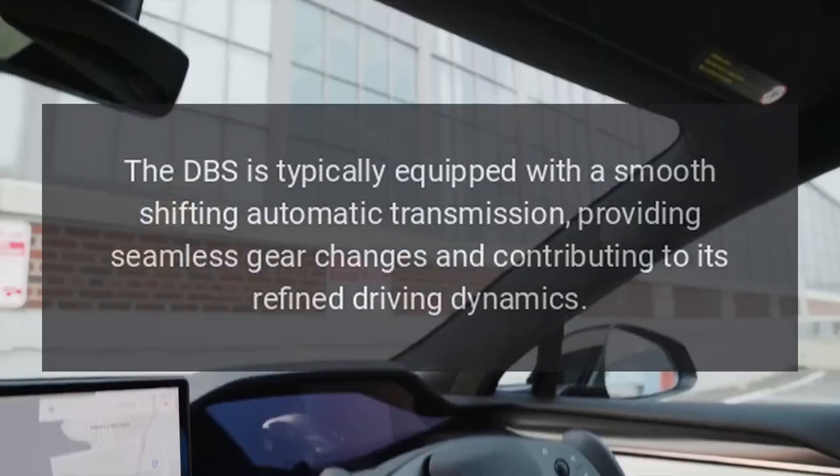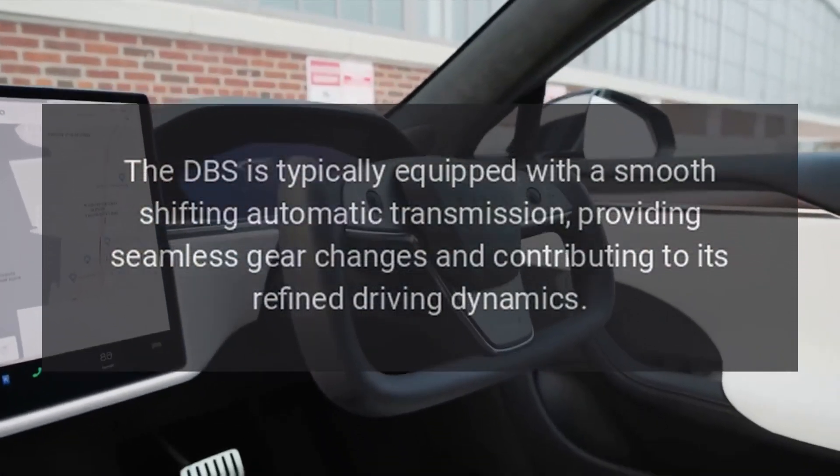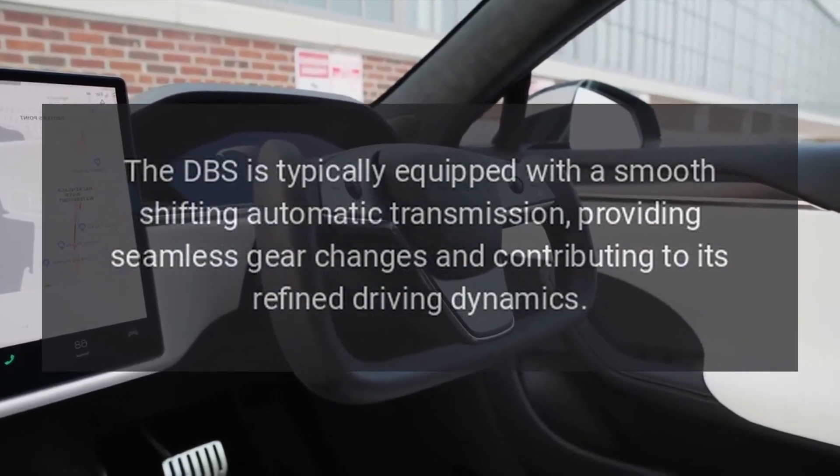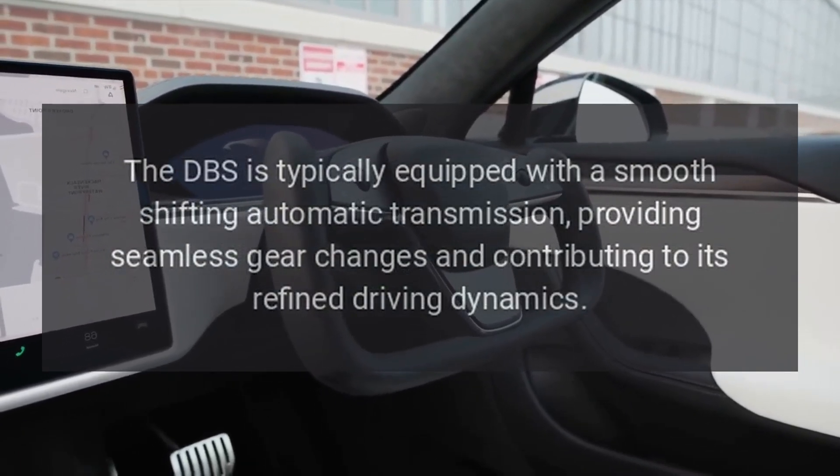Transmission. The DBS is equipped with a smooth-shifting automatic transmission, providing seamless gear changes and contributing to its refined driving dynamics.